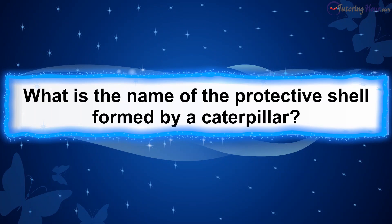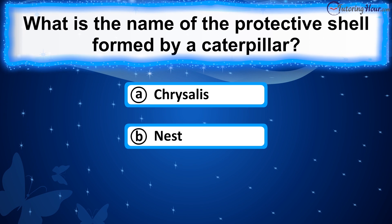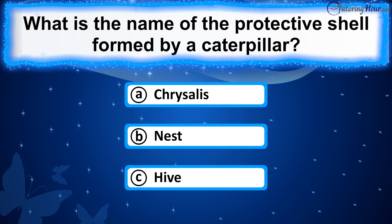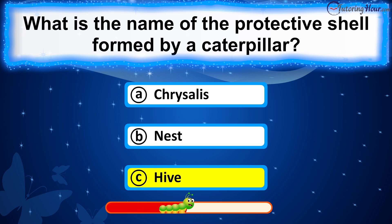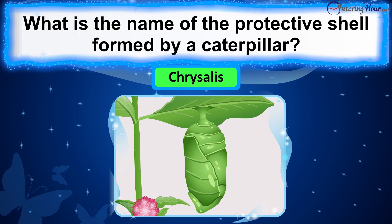What is the name of the protective shell formed by a caterpillar? The correct answer is chrysalis. Caterpillars attach themselves to a twig or leaf, forming a protective shell by swirling rings of silk. During this stage, they shed their skin for the last time and the outer surface of the pupa hardens, often resembling its surroundings for camouflage.